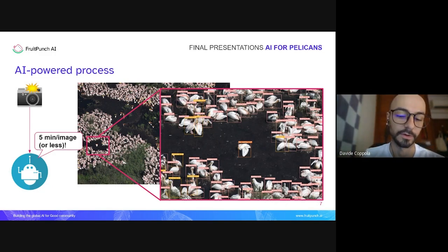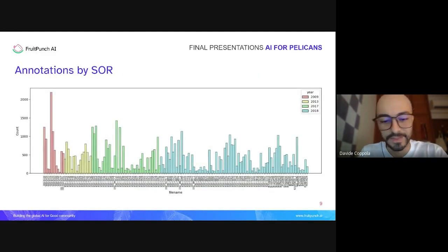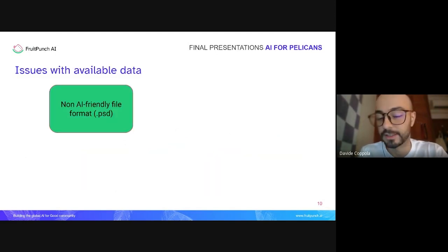The Romanian Ornithological Society provided us with 154 images taken between 2009 and 2018, with the majority showing nesting adult pelicans in the early breeding season, and 23 of these also containing juveniles. From the annotation chart, you can see that on average there are more than 500 pelicans per image.